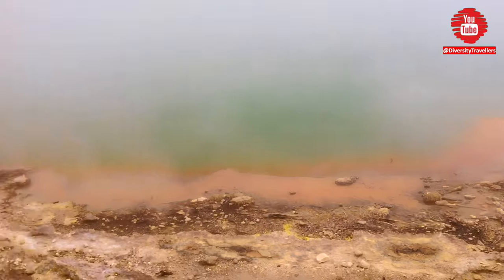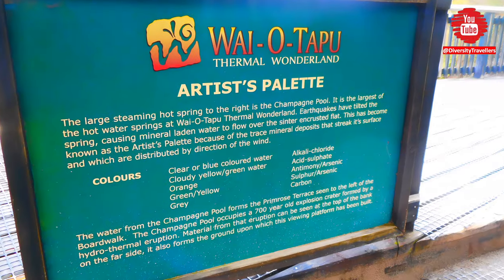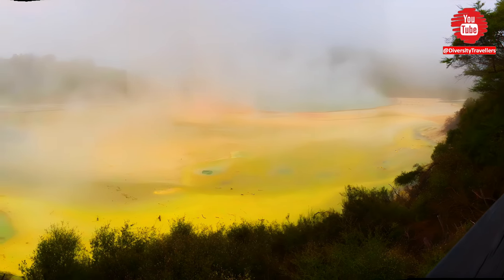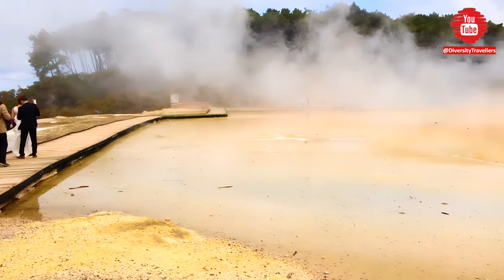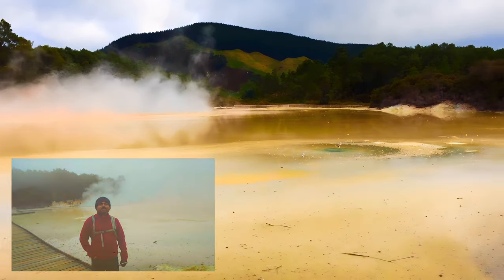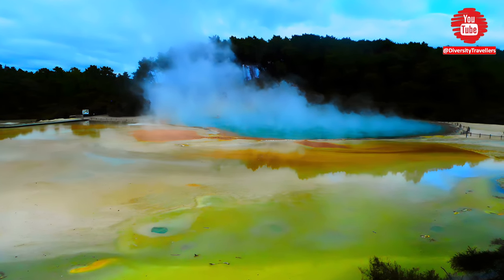Next, we visited the spectacular Artist's Palette, which is known for its vibrant colors that resemble an artist's palette. This feature includes a series of hot springs and pools that display a range of colors including bright blues, greens, oranges and yellows. The colors are due to the presence of minerals such as sulfur, iron oxide and calcium carbonate, which create the vivid hues.